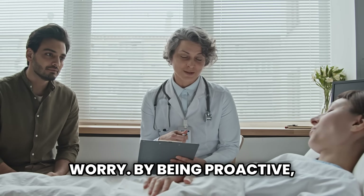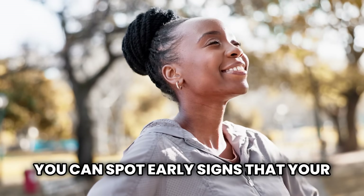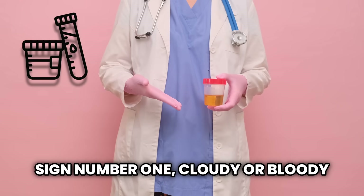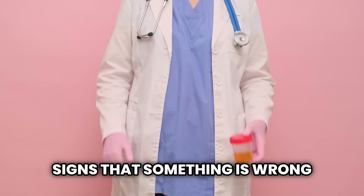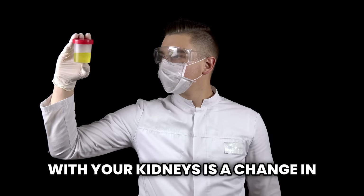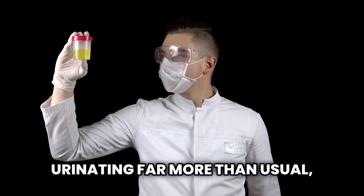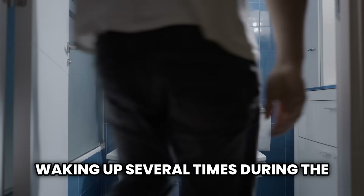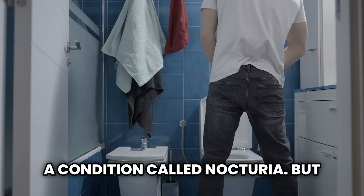But don't worry. By being proactive, you can spot early signs that your kidneys need attention. Sign number one: cloudy or bloody urine. One of the most reliable signs that something is wrong with your kidneys is a change in your urine. This can mean urinating far more than usual, or much less. It can also mean waking up several times during the night to urinate, a condition called nocturia.